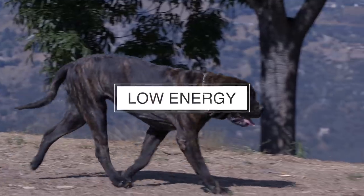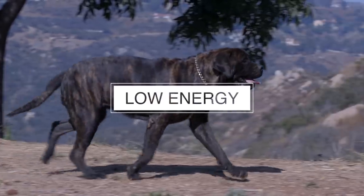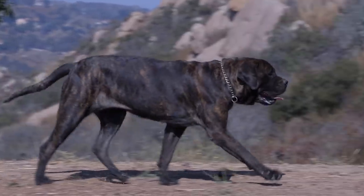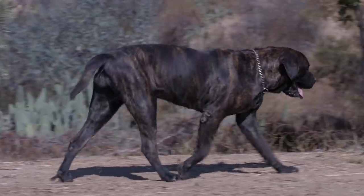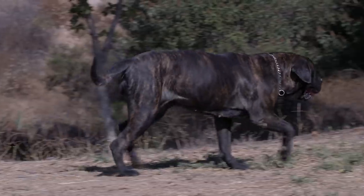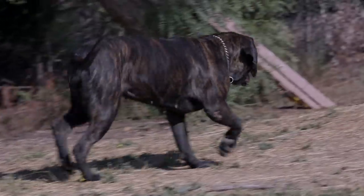Number four: English Mastiffs are a relatively low energy breed. They are big and heavy and therefore do not make for good running companions. This does not mean the breed does not need exercise. A low impact walk once or twice a day is great for the breed's mental and physical health.